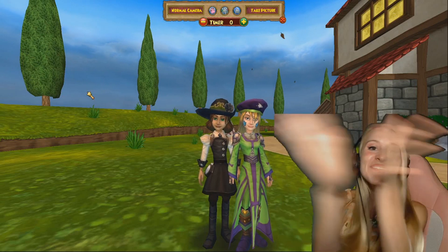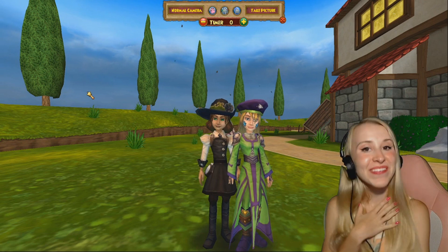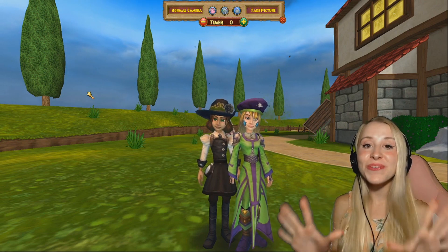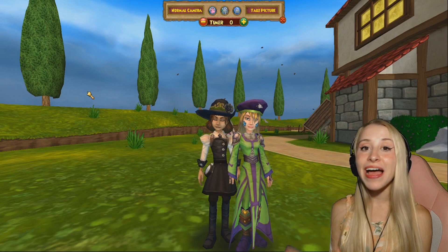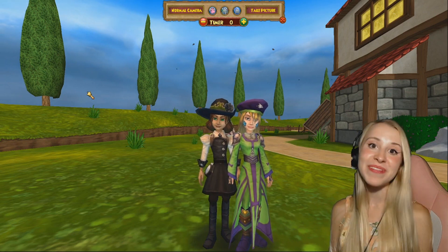Hey guys, it's your girl FairyQueens here, and welcome back to another video. How are you guys doing today? I hope you're doing amazing. In today's video, I'm going to be ranking my top 20 favorite Wizard 101 mounts. I definitely am a mount collector. I pride myself in every single mount that I own, and here's a few that I have collected over the years of playing. Before we get into the video, make sure you hit that big thumbs up to show your support.